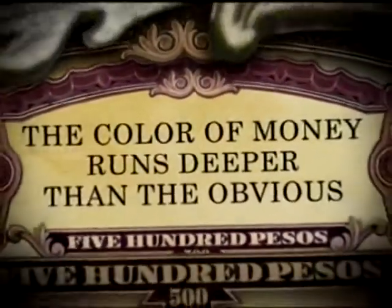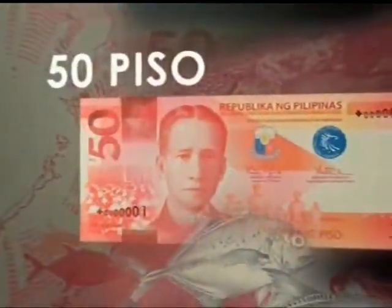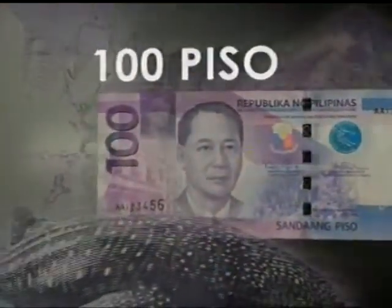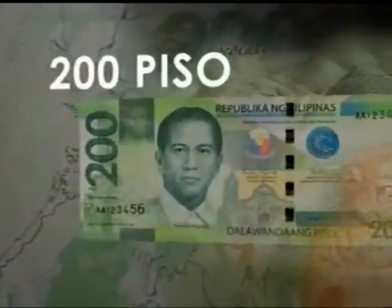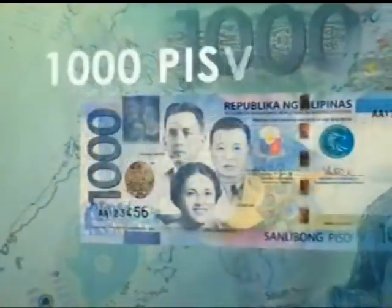The color of money runs deeper than the obvious. As we look closer, it changes into many different shades, as painted by the countless stories it has become a part of. Indeed, the color of our money is the story, the pulse of our people.